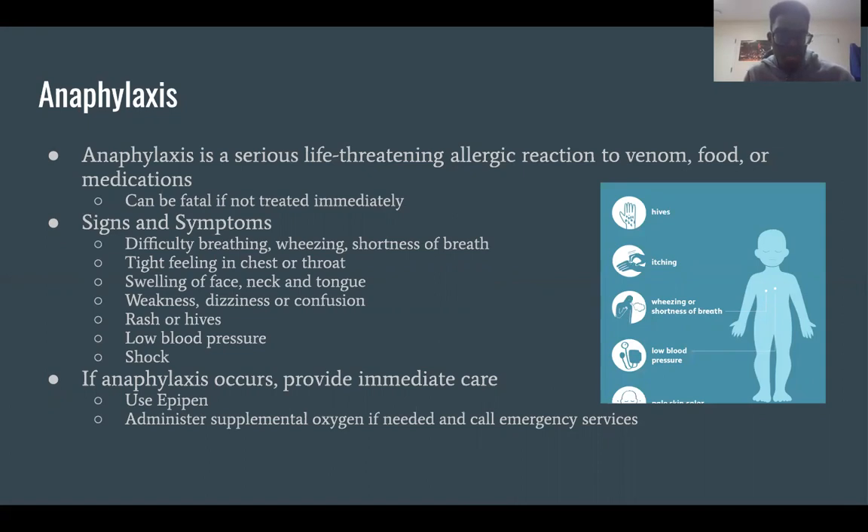Anaphylaxis is a severe, life-threatening allergic reaction to venom, food, or medications, and it can be extremely fatal if not treated immediately. Signs and symptoms include difficulty breathing, wheezing, and shortness of breath; tightness in the chest or throat; swelling of the face, neck, lips, or tongue; weakness, dizziness, or confusion; rash or hives; and low blood pressure and shock. If anaphylaxis occurs, provide immediate care by using an EpiPen or administering supplemental oxygen, and call emergency services as soon as possible.